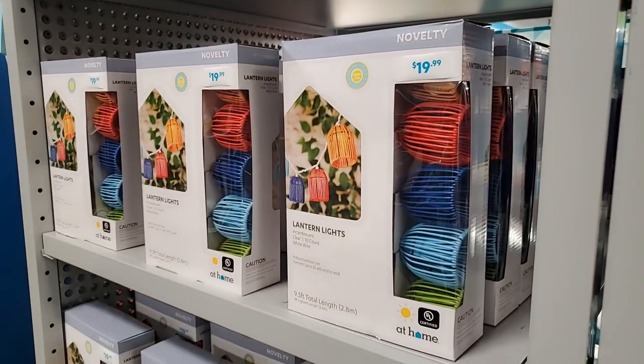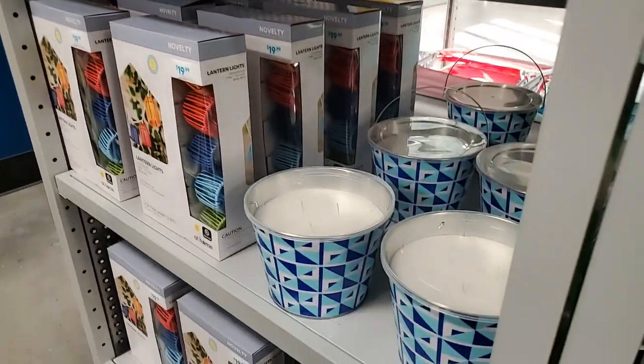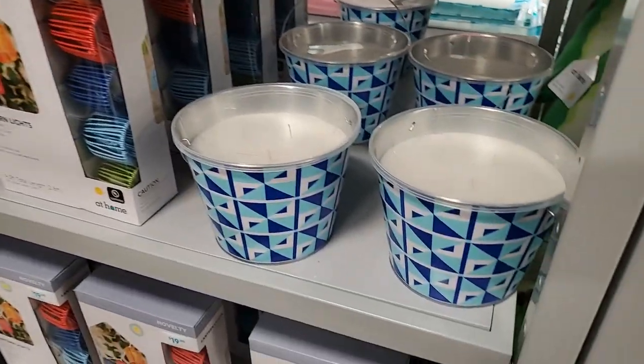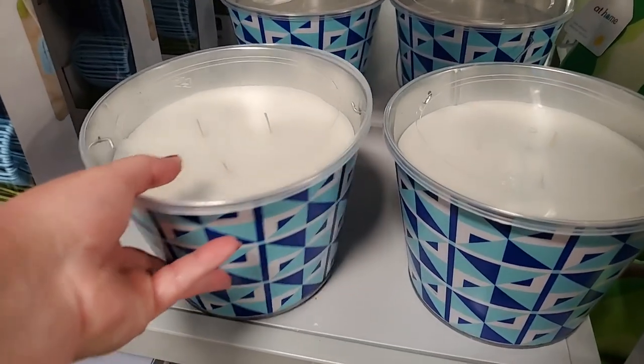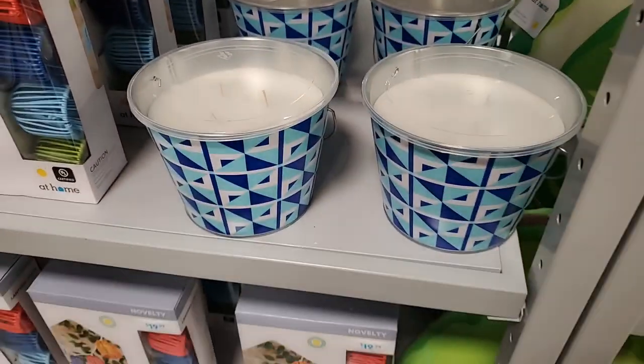I think those are a little different than the ones I showed over there that were red, white, and blue - $20 for those. A larger citronella candle - that's $15 for the larger citronella candle.